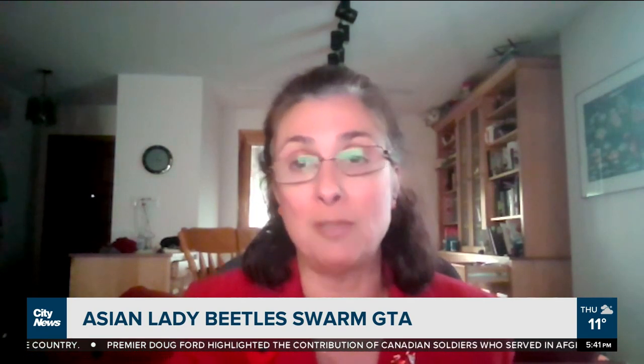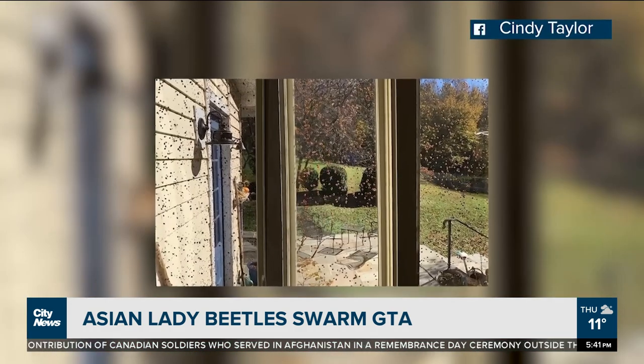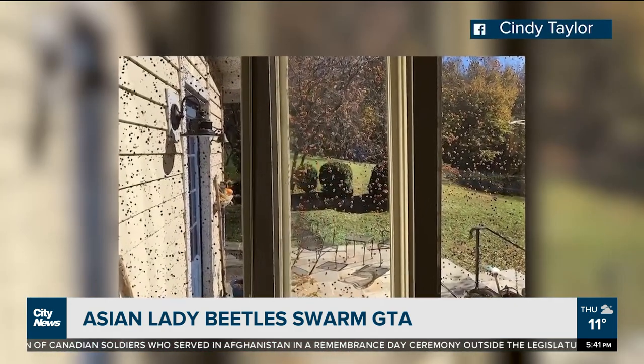Our homes and lots of buildings — especially ones that have a nice warm south face where they can find a way to get in — those are the ones they're going to find, and they're going to come indoors.